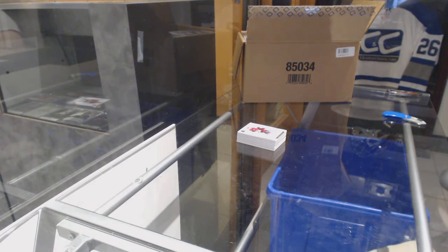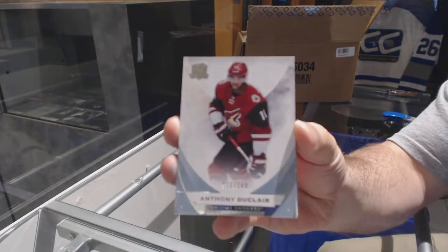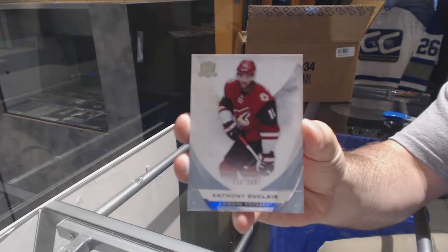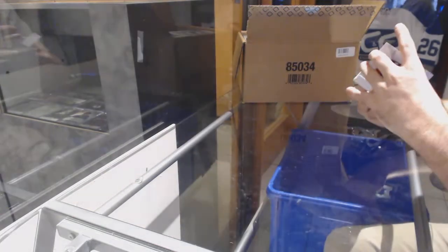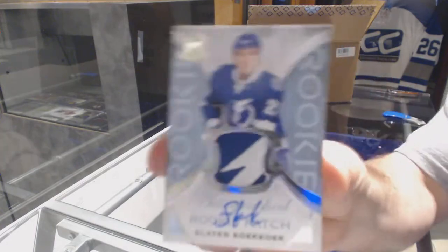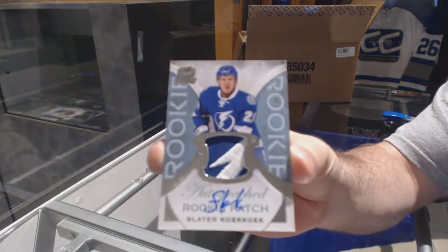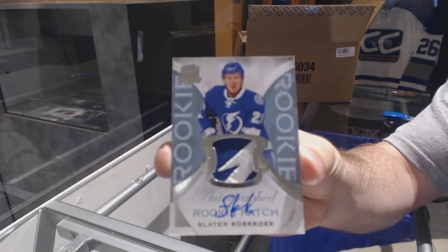Van City's gonna go with Ben at 99. We've got a 249 for the Coyotes — Anthony Duclair. And we've got a two-color rookie patch auto to 249 for the Tampa Bay Lightning — Slater Koekkoek. That's kind of a cool piece actually.